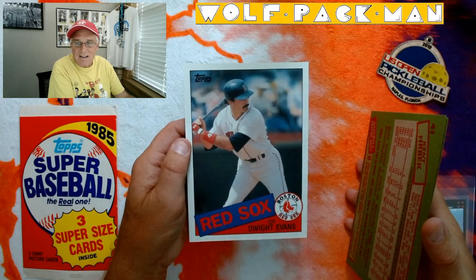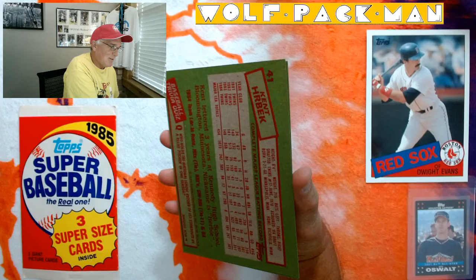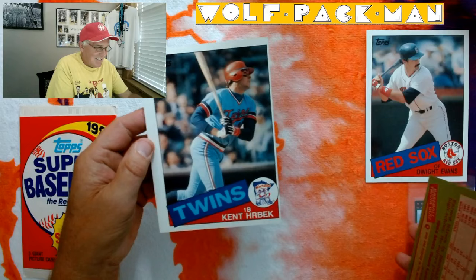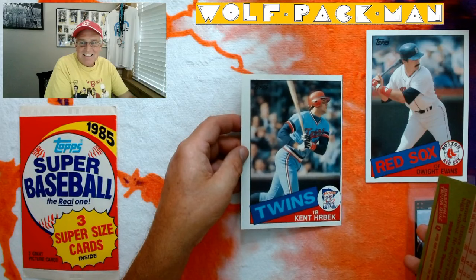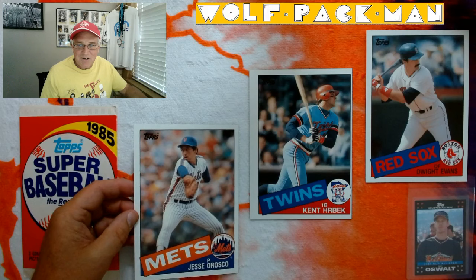It's exactly like the small card, only it's huge. We got Dwight Evans, and Kent Hrbek, Minnesota Twins player. You even get bad cuts on these giant cards. And then the last card is Jesse Orozco. So I didn't get a Tiger or a Hall of Famer, so I did jinx myself.